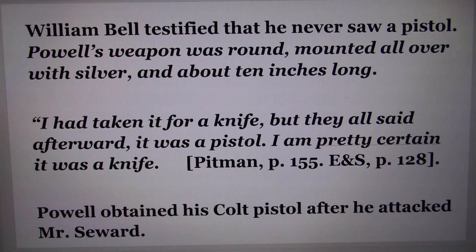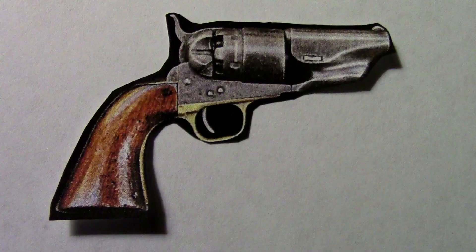The unbroken box of cartridges was for the Colt pistol. William Bell was the only witness to Powell's attack on Frederick Seward, Mr. Seward's son, and he testified that he never saw a pistol. Powell's weapon was round, mounted all over with silver, and about 10 inches long. Bell said, 'I had taken it for a knife, but they all said afterwards it was a pistol. I'm pretty certain it was a knife.'